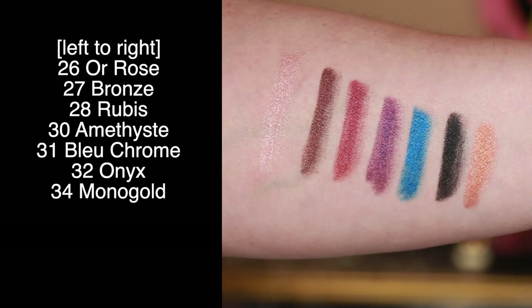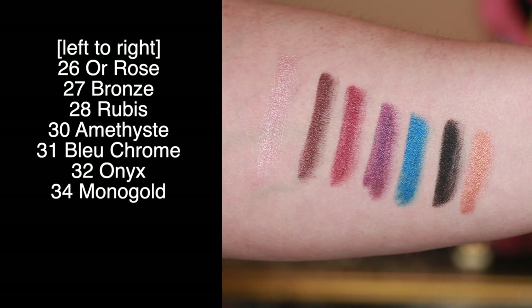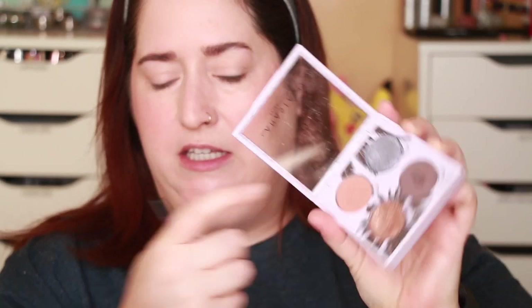They're waterproof once they set down, although they start out very creamy. Here are swatches of the seven shades I was sent — very high pigment, smooth and creamy to apply, they give you a little bit of time to work with them and then set down and stay put. Since I don't have a shade light enough for a transition color, I'm going into my Anastasia Beverly Hills Sunset palette for a transition shade using the Wayne Goss 03 brush.